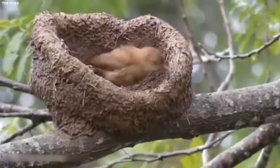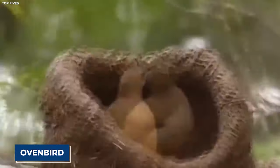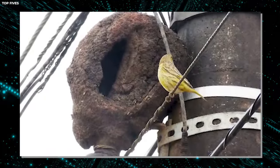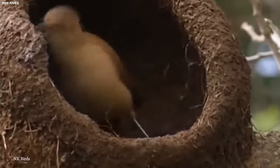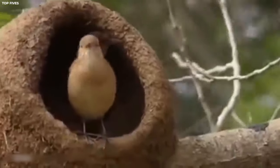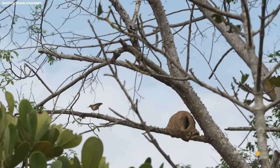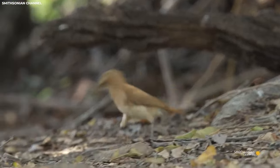Number seven: The Ovenbird Nest. Now let's shift focus to the humble abode of the ovenbird. Don't let its unassuming name fool you — the ovenbird's nest is a marvel of avian engineering that's as practical as it is impressive. Unlike the elaborate bowers of bowerbirds, ovenbird nests are simple yet incredibly efficient structures. These ground-nesting birds, found in forests across North and South America, construct dome-shaped nests made of grass, leaves, and other plant materials. The nest resembles a small oven, hence the bird's name.